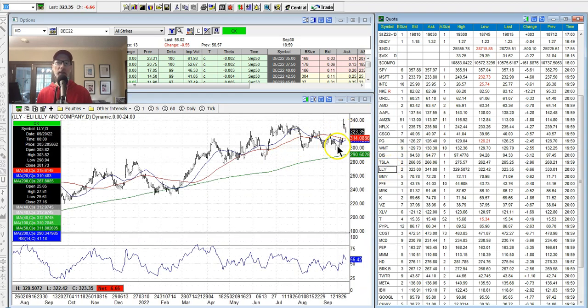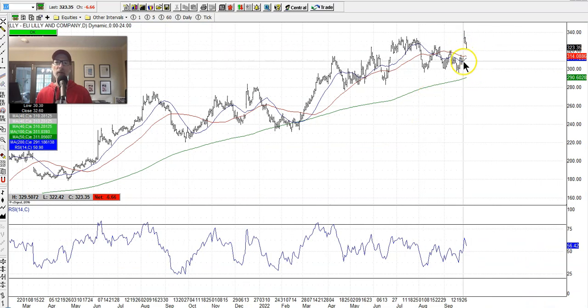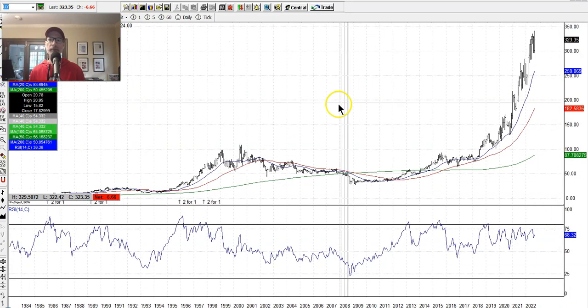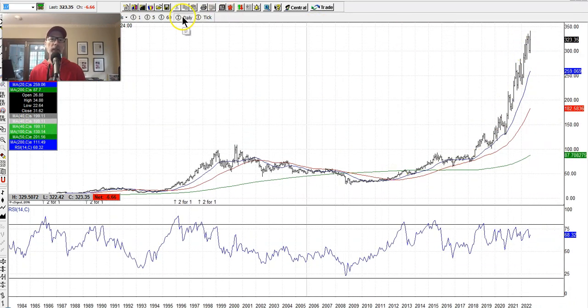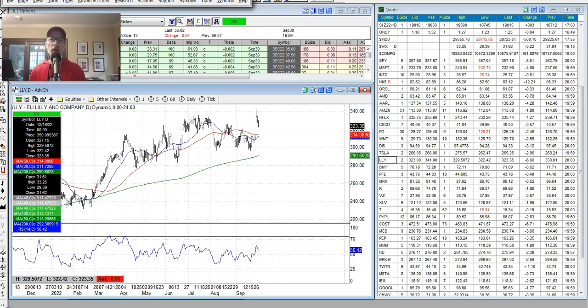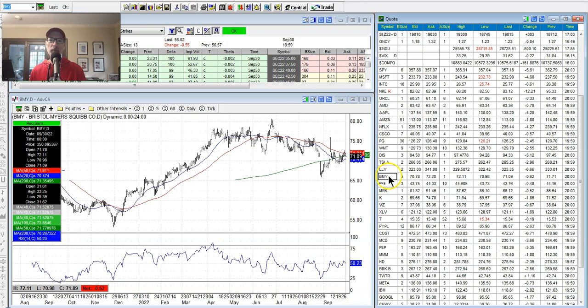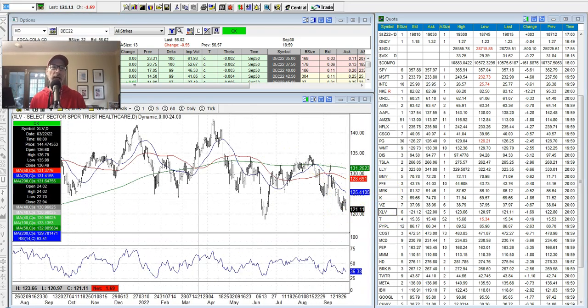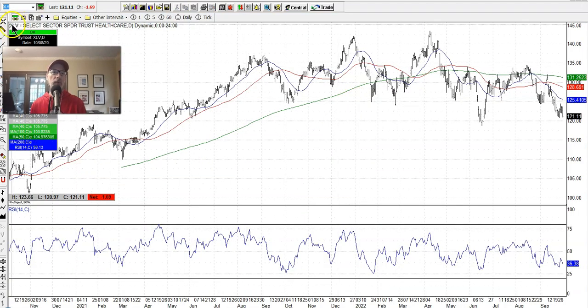Eli Lilly — the healthcare company — one of their drugs was just found to be really effective, I think for Alzheimer's. You can see the gap up and they hit all-time new highs just this week. Looking at the monthly chart — just ballistic. Healthcare: everyone's going to need it, drugs, doctors. The healthcare industry should be doing well. We've got Eli Lilly, Bristol Myers (we had a play on that too), Pfizer, Merck. If you want to get all these in one shot, here's the XLV — the exchange-traded fund for a lot of these healthcare and pharma stocks.